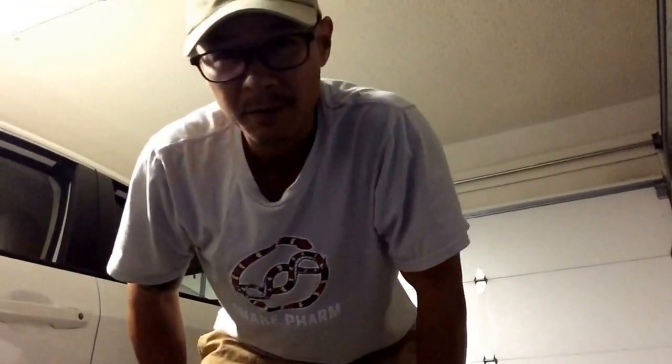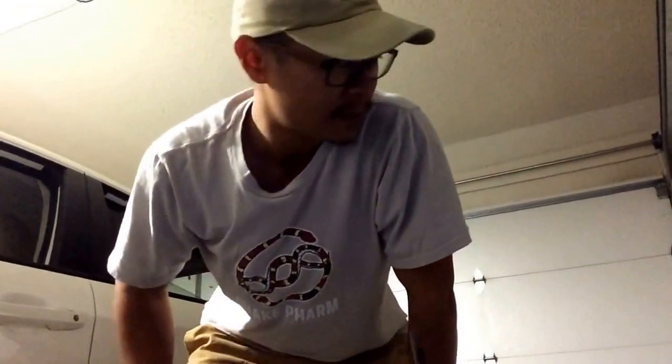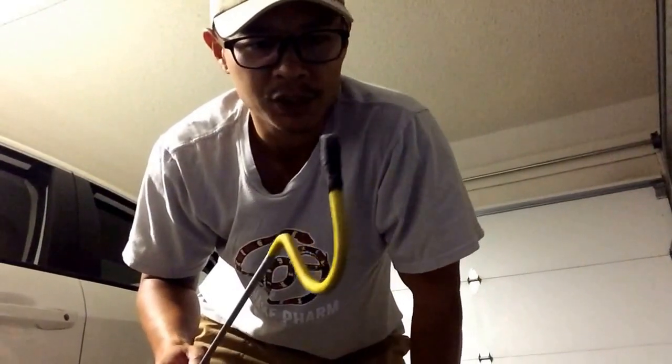Got my snake hook. I won't be hooking them out — they're too heavy bodied for that. If you didn't know, don't pull a blood python out with a hook like this. If you're gonna use the hook to support them, make sure you have one of those wide hooked ones for giant pythons.